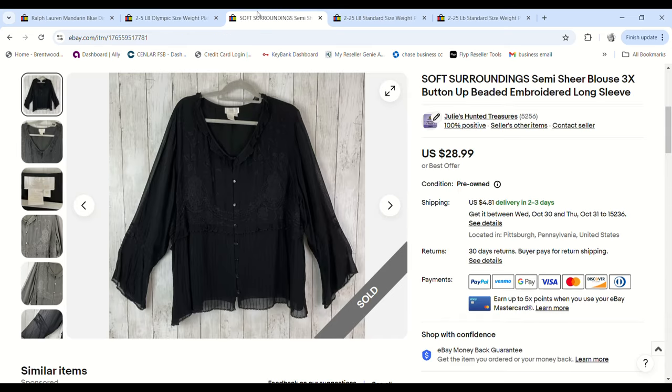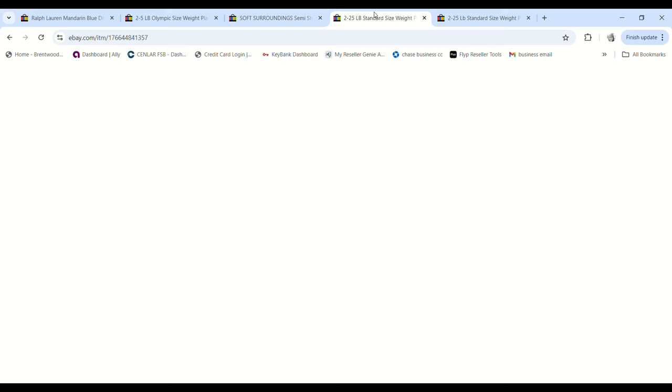This is a very pretty Soft Surroundings embroidered sheer overlay blouse in a size 3X, which was awesome — I find a lot of Soft Surroundings but it's always smaller sizes and they don't move as well. It sold for $24.64, we paid $1.17 for it at the bins, and we made a $17.43 profit.